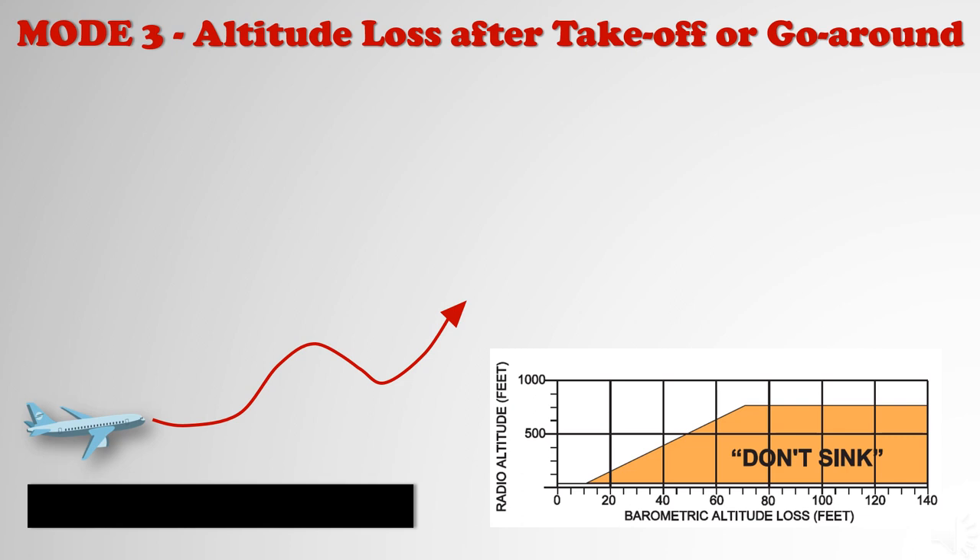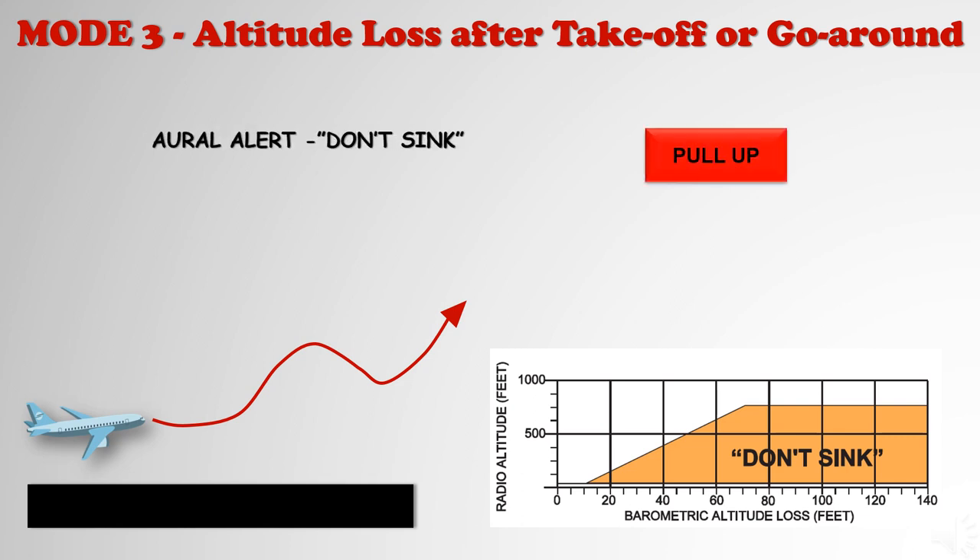Mode 3 provides an alert if a descent is made during initial climb or go-around. The aural alert is a voice message of 'Don't sink!' repeated each 1.5 seconds until the flight condition is corrected. Mode 3 is effective between 50 and 700 feet radio altitude and generates the alert when the accumulated barometric loss equals approximately 10% of the existing barometric altitude. Mode 3 does not arm during the descent until below 200 feet radio altitude.